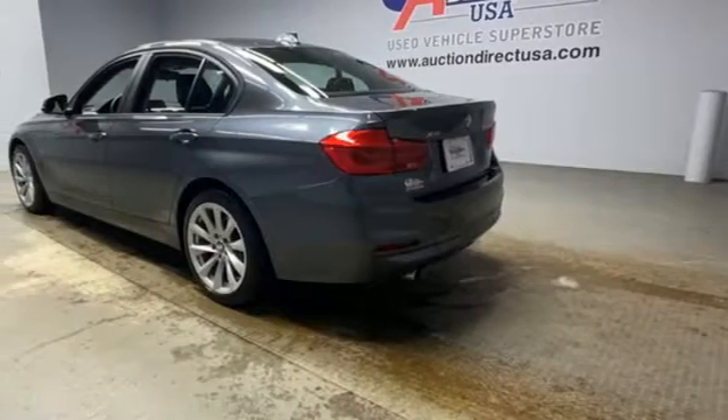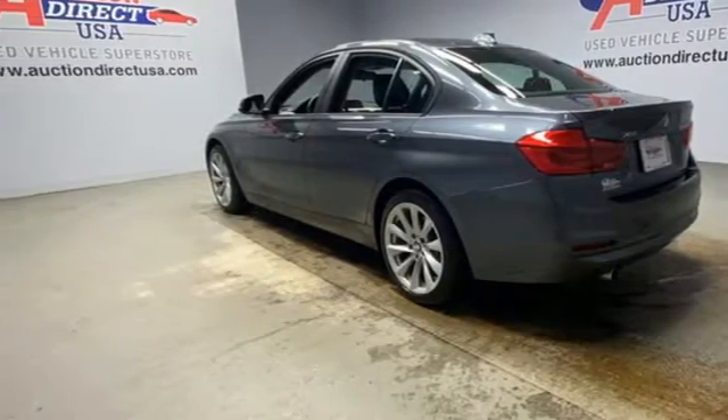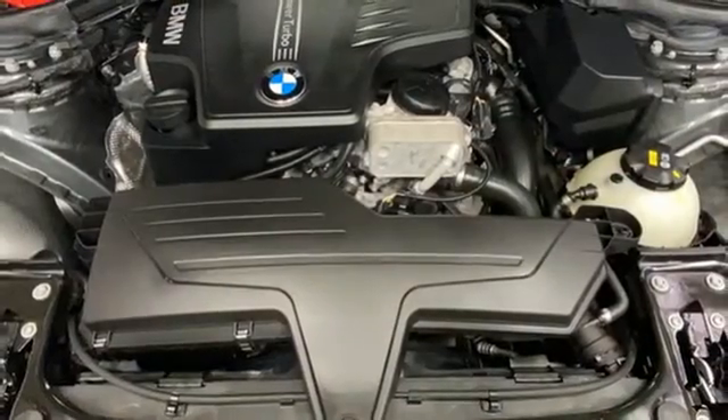Gas pressurized shocks, external memory control, leather steering wheel, and automatic transmission.